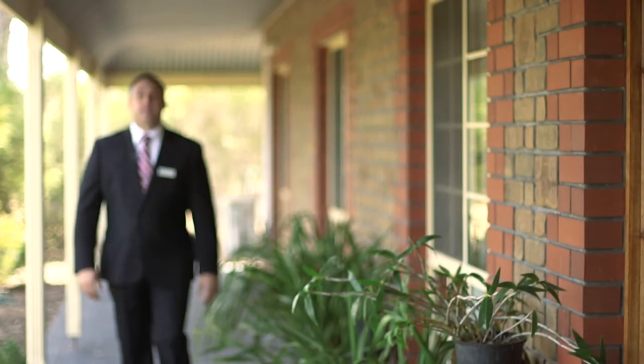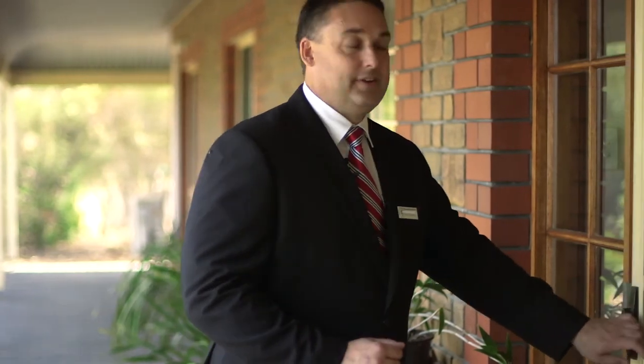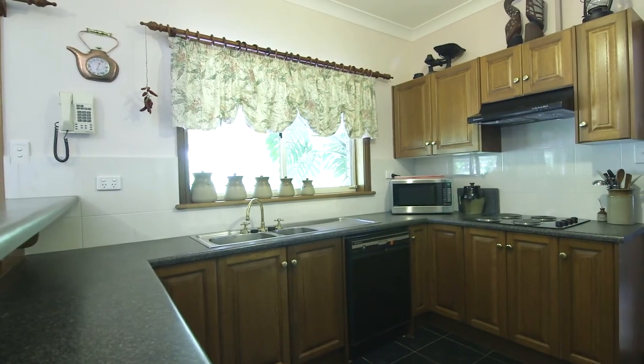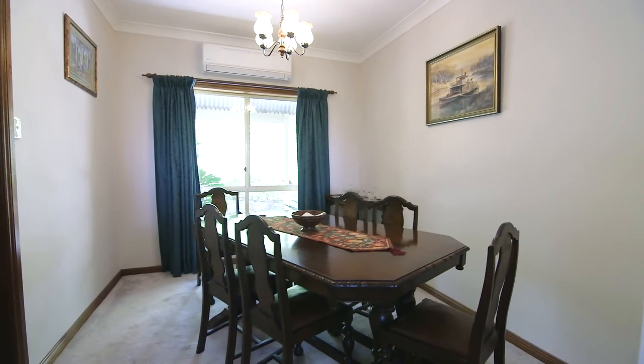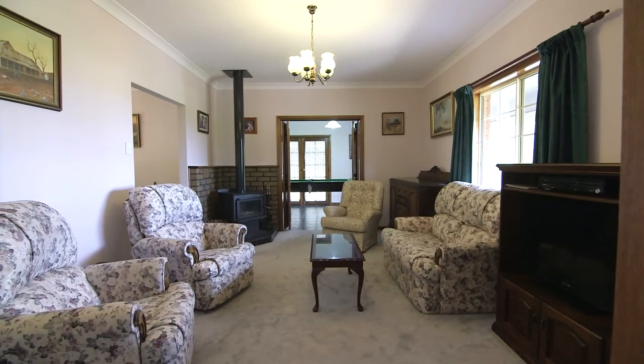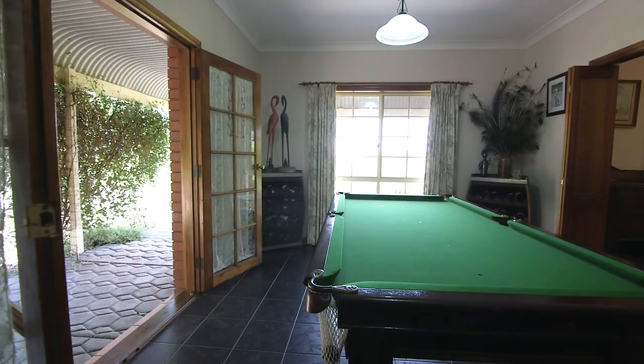Let me show you inside this wonderful family modern colonial home, where the care, love and detail that you've seen outside is continued inside. Discover a beautifully appointed kitchen at the heart of the home, with formal dining and living areas and a large family rumpus room that opens to the leafy veranda.